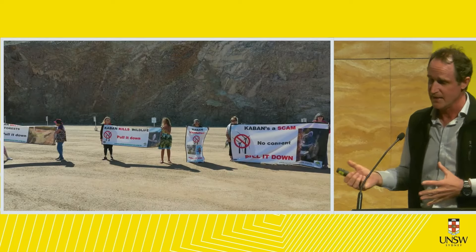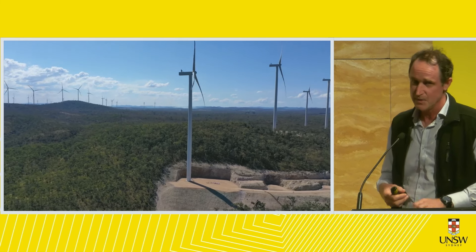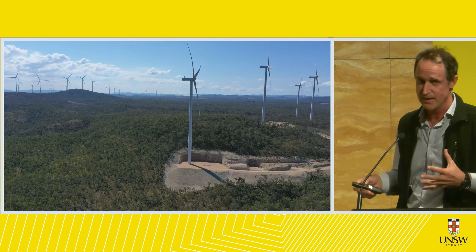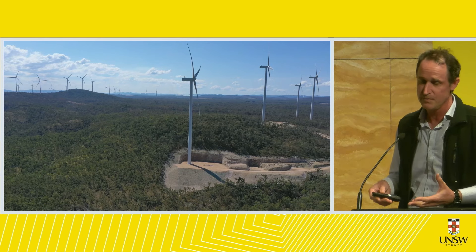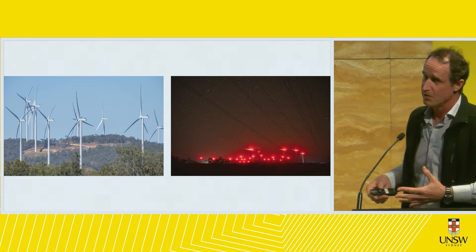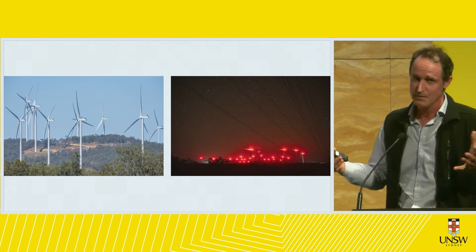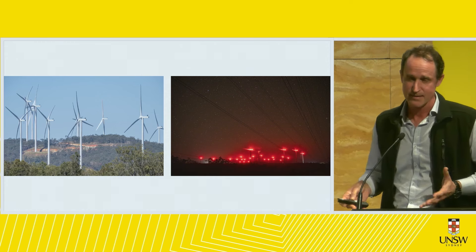The residents of this area were really in the dark — they didn't know this was being built on their doorstep. There's a lot of angst in the community. We've had a number of families move away. Their local hairdresser in Ravenshoe has moved away. Families can't deal with the visual impact, the noise, and the infrasound, which is a very big issue. I know families that are now trapped — they can't sell their homes, they've got the infrasound, and they're really struggling. What used to be a dark sky full of stars is now red aviation lights illuminating the sky at night.